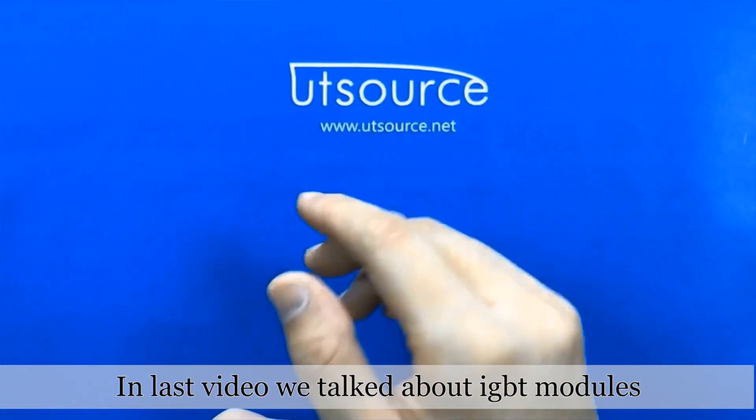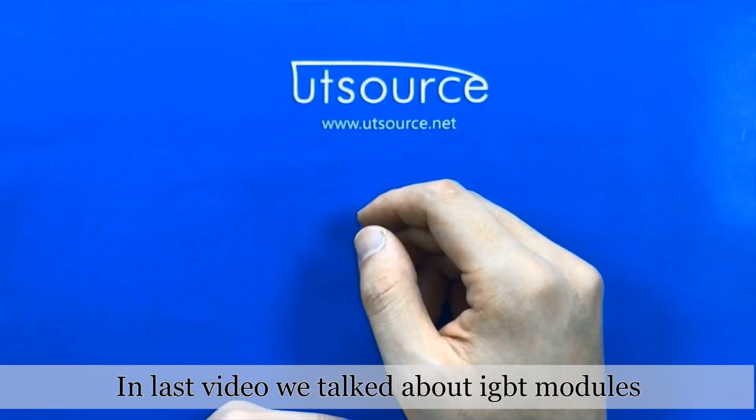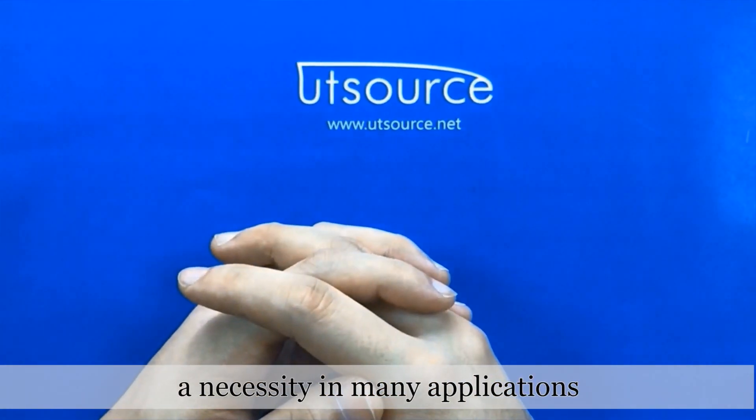Hey guys, welcome back! In the last video, we talked about IGBT modules, which is an amazing product, a necessity in many applications.